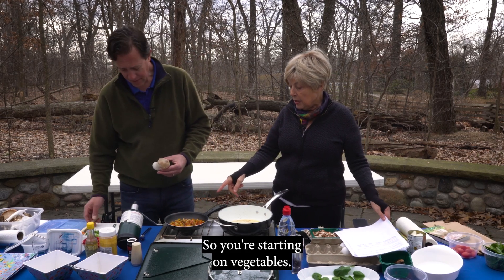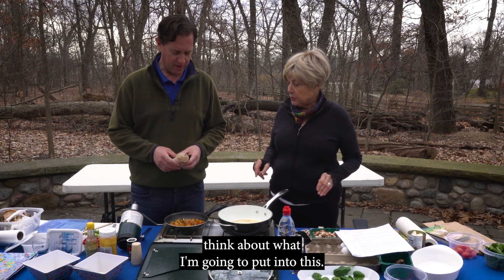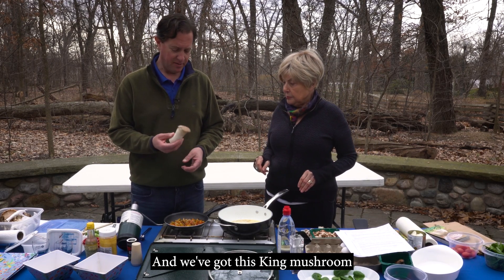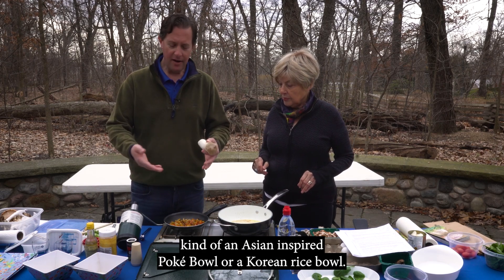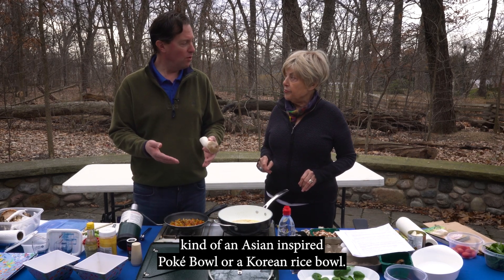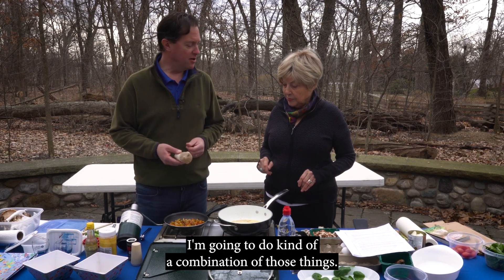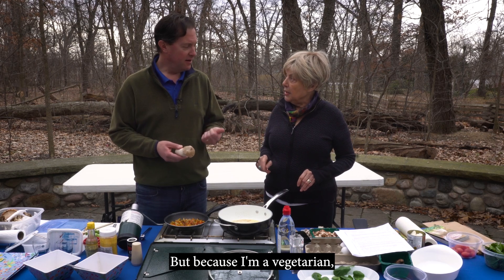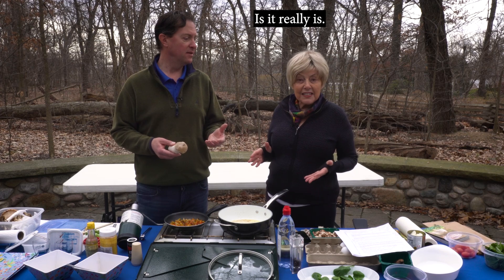Starting on vegetables — we've got this king mushroom right here that I'm going to shred up. That's going to be one of the things going into my Asian-inspired poke bowl or Korean rice bowl — kind of a combination of those things. Because I'm vegetarian, I'm doing all mushrooms with this. It's an excellent substitute.